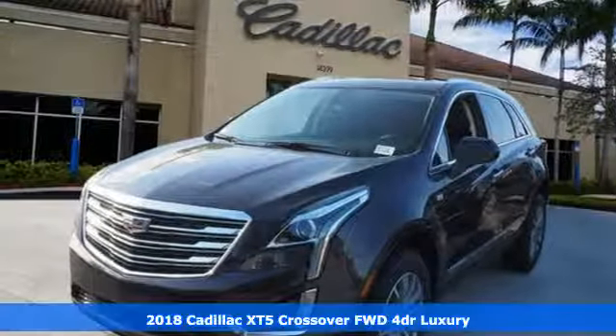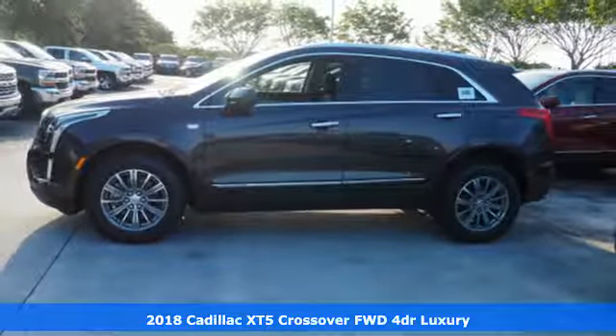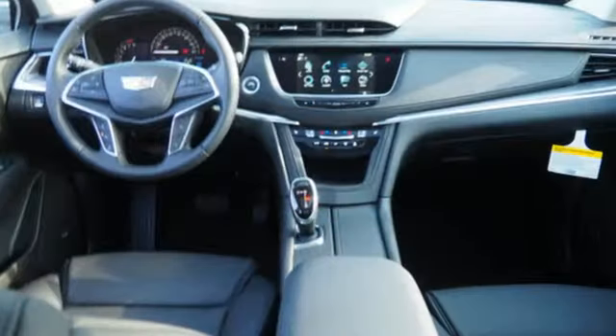Here's a 2018 Cadillac XT5. Treat yourself to a vehicle that does more for you. A rear vision camera, rear park assist and traction control make safe driving effortless.